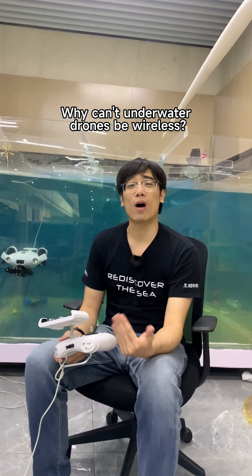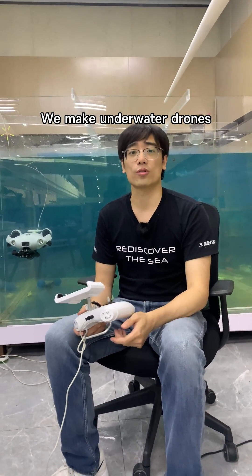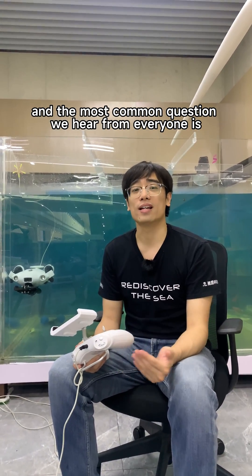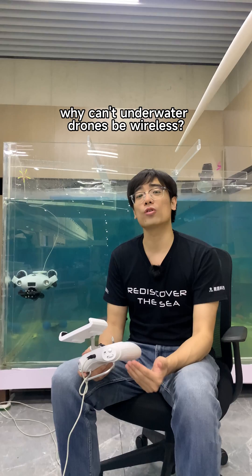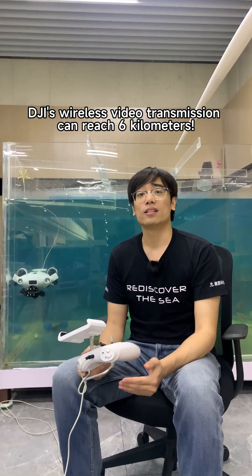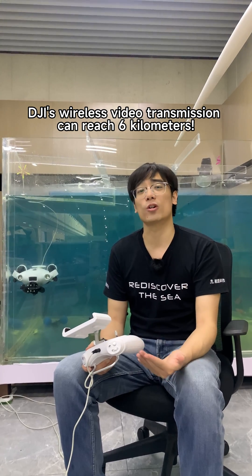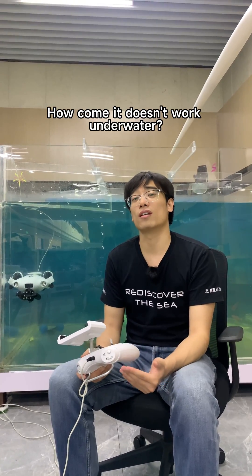Why can't underwater drones be wireless? We make underwater drones, and the most common question we hear from everyone is why can't underwater drones be wireless. DJI's wireless video transmission can reach 6 kilometers — how come it doesn't work underwater?